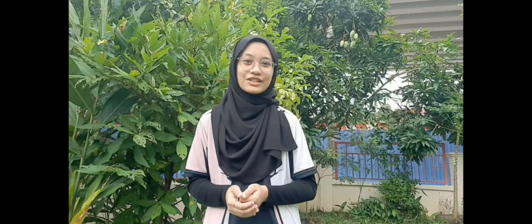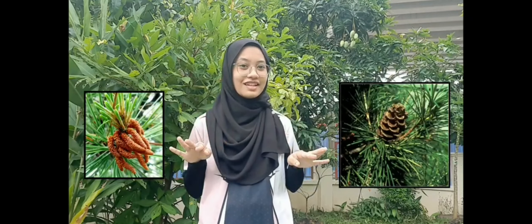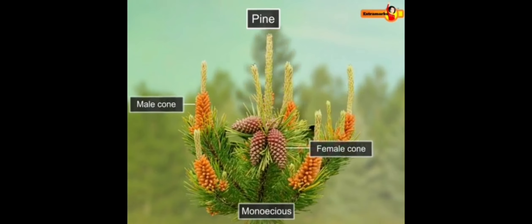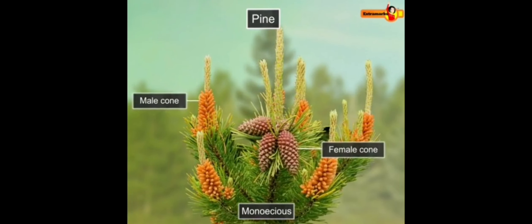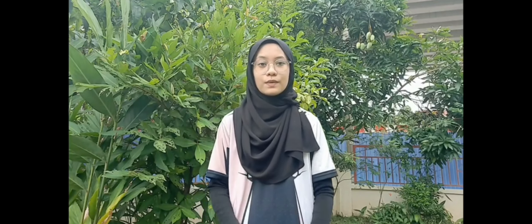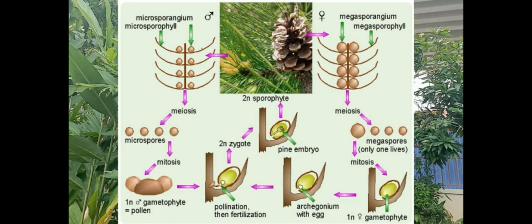Most conifers are also monoecious, which means that the female and the male reproductive parts are separated in different locations but in the same plant. That is, male and female cones or strobili develop on the same plant but on different branches. Phylum Coniferophyta is also heterosporous, which means that they produce two types of spores: microspores and megaspores.